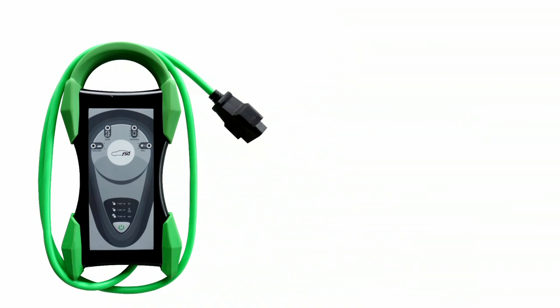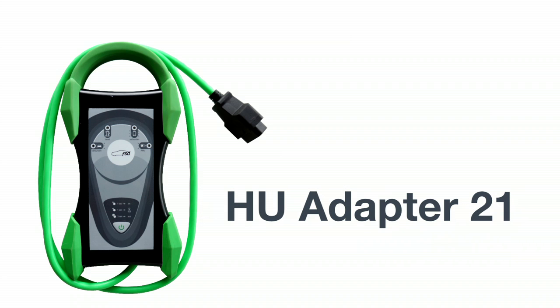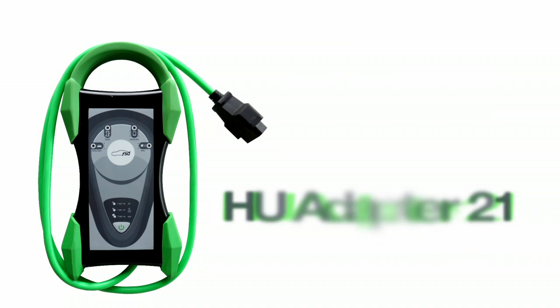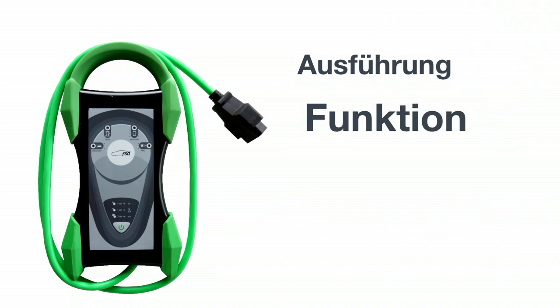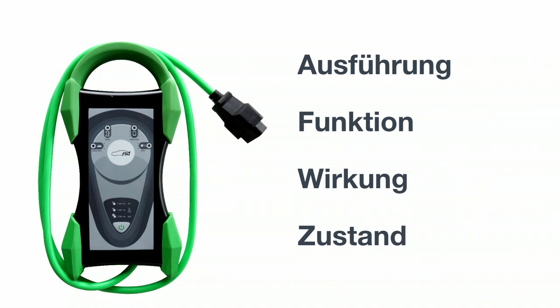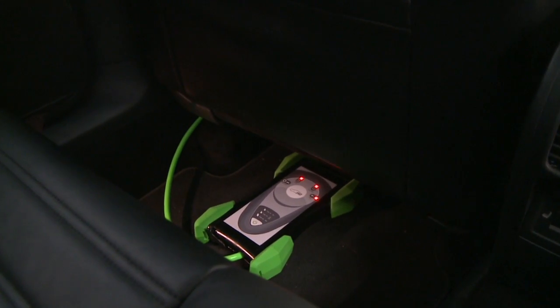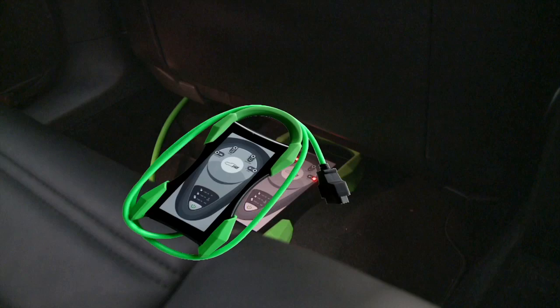Der HU-Adapter 21 unterstützt den Sachverständigen bei allen in der StVZO verankerten Untersuchungskriterien: Ausführung, Funktion, Wirkung und Zustand von Bauteilen und Systemen eines Fahrzeugs. Die Untersuchung mit dem HU-Adapter 21 wird stufenweise eingeführt.